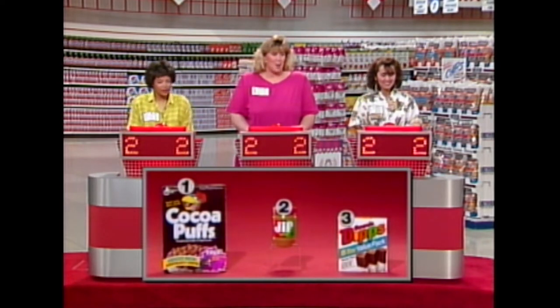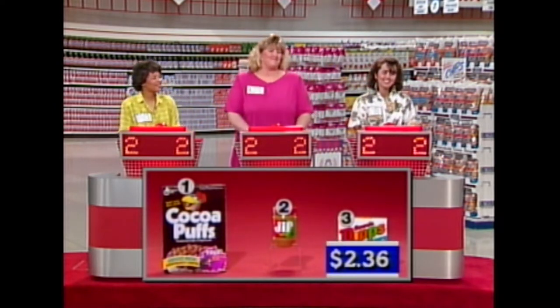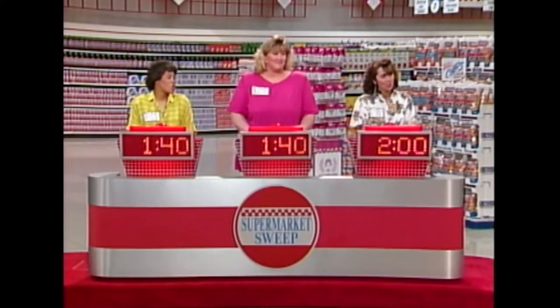Let's see — which one of these three products sells for under $3? It's the Granola Dips Variety Pack. It sells for $2.36. So unfortunately I don't get to give anybody 10 seconds. But don't worry — we've got a lot more chances to add time on.